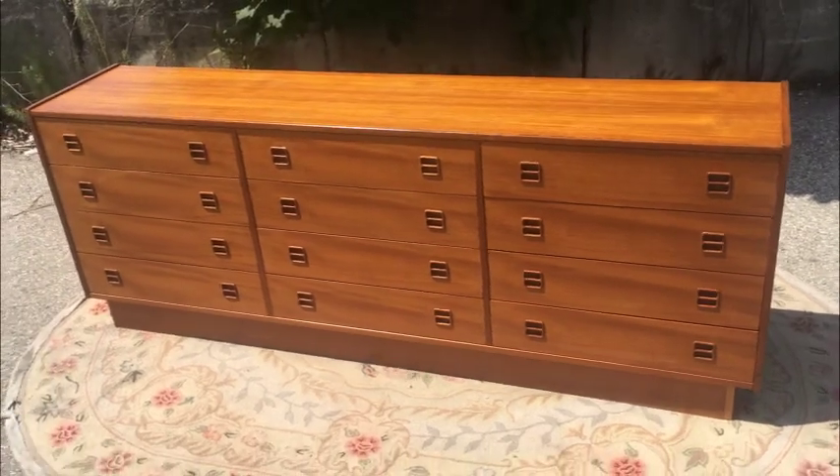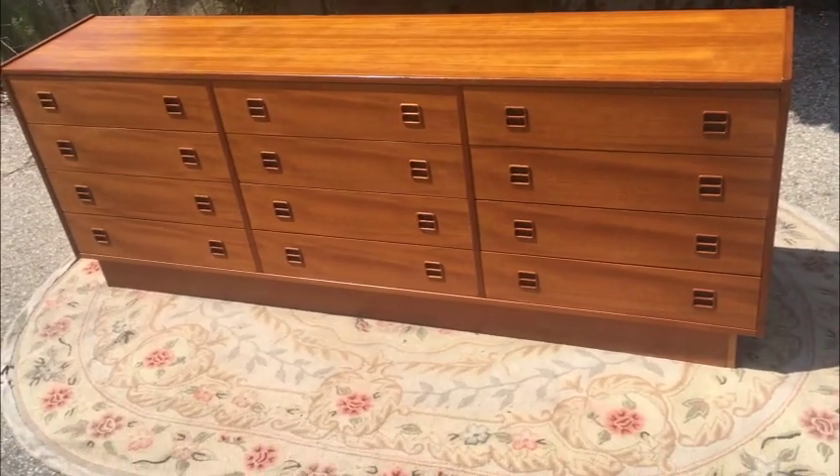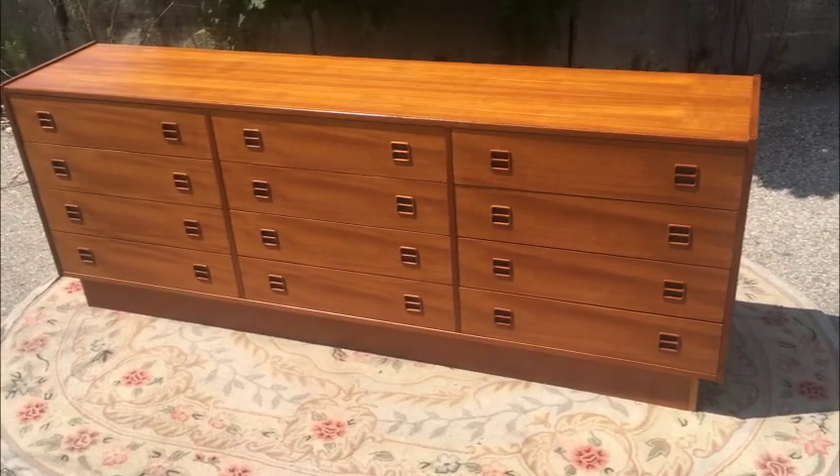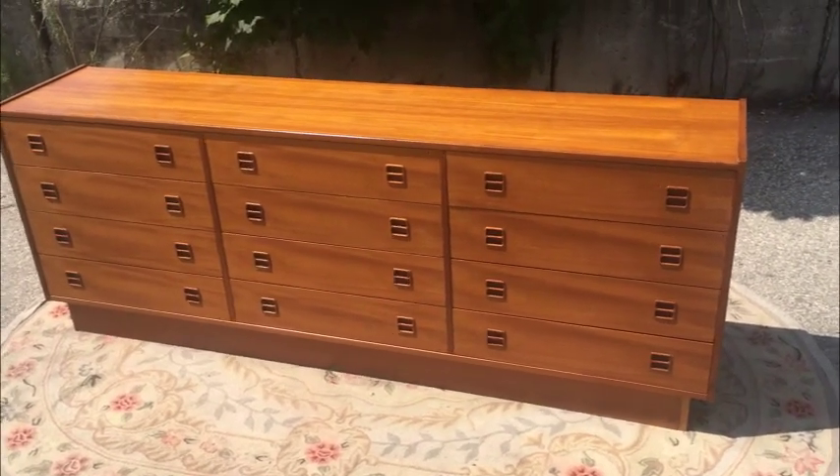Excellent condition and priced right. Teak can go from mild to wild — from crazy expensive to giving it away because it's wrecked. This is somewhere in the middle, but you'll be pleased to own it because it's a nice-looking dresser.